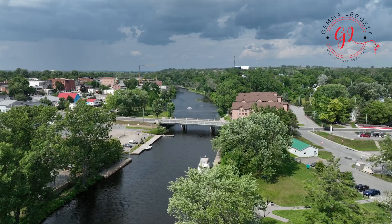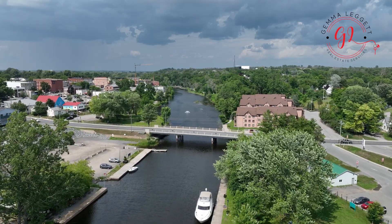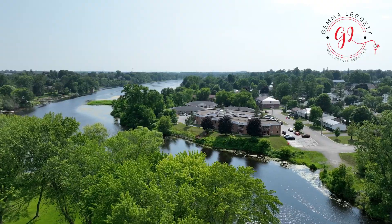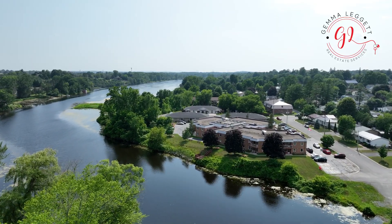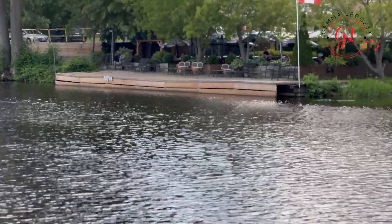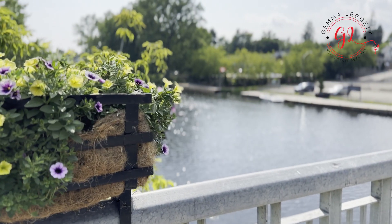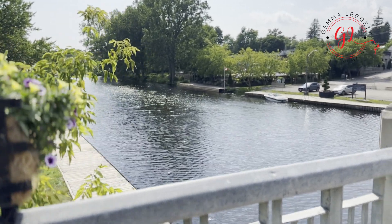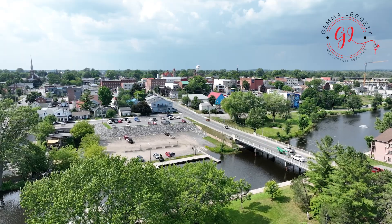Situated in the heart of Napanee, you'll have easy access to an array of captivating attractions. Just a short distance away, you can explore the amazing landscapes of Springside Park with its historic strolls and vibrant flora. The charming Napanee riverfront provides a serene setting for leisurely strolls, and its historic waterfront area offers delightful shops and cafes to indulge in.